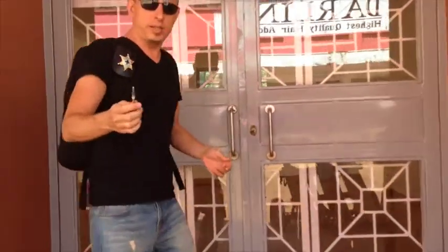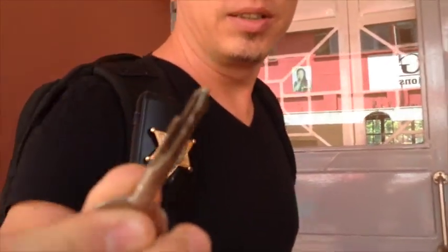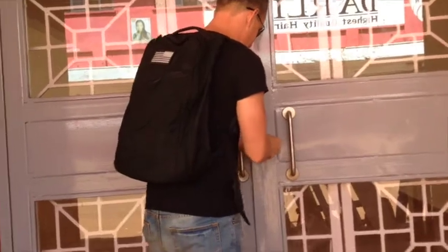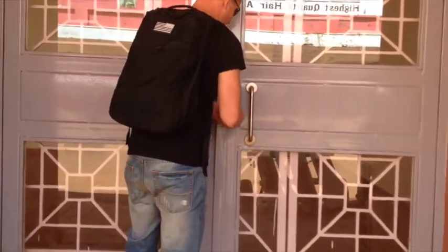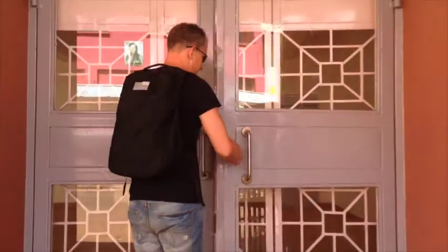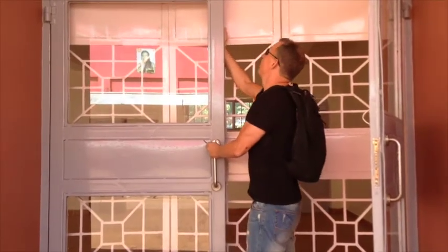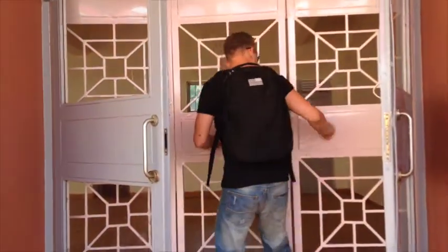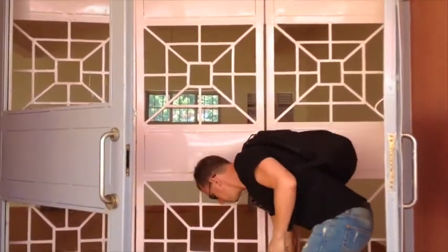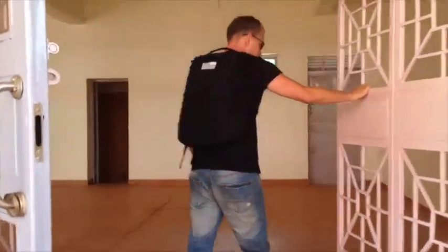First of all, check out this amazing key — this crazy key. I'm pretty sure I like the pink gate, but it's very solid.